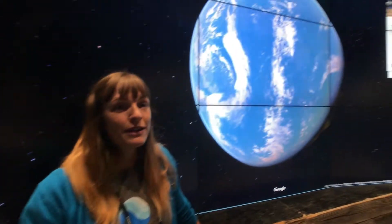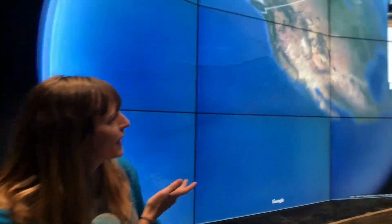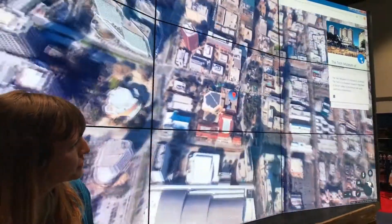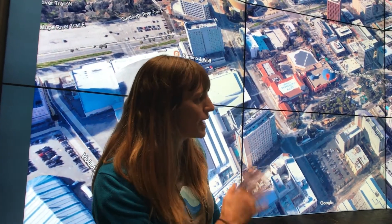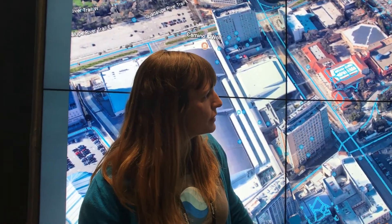Yeah, absolutely. So the new Google Earth is online, and it's going to allow a lot more people to tell their own story. You can, of course, still fly to locations — like right now, we're flying into the Tech Museum, which is right across the street from where we are today. And of course, you can get right down into 3D imagery and really high resolution imagery. You can also go into street level, et cetera.